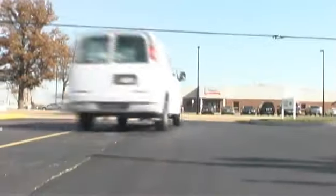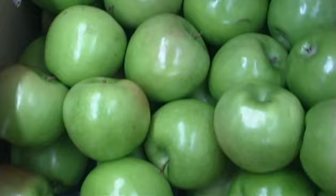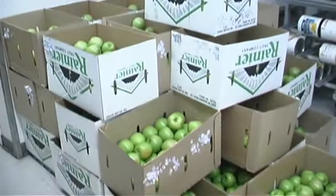My wife Debbie and I traveled around the country looking for the ultimate caramel apple. Granny Smith apples — they are by far the best apple to use.